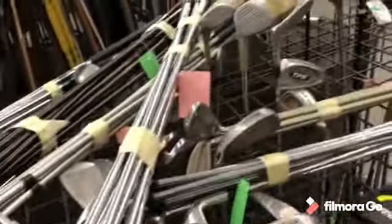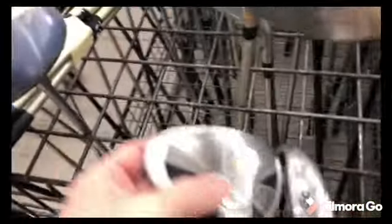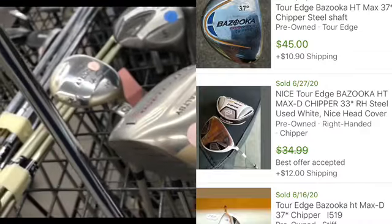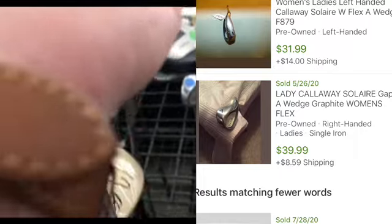The first thing I did was go to the golf clubs, of course. I did find a few things in here that were worth some money — I'm going to show you and comp them out on screen. There is a Bazooka Tour Edge Chipper; chippers do sell pretty good, so I did pick that club up. Next club up was right beside it — a Callaway Solera, a ladies club, the A-Wedge to the set. So I went ahead and picked that up as well. It had some value to it.